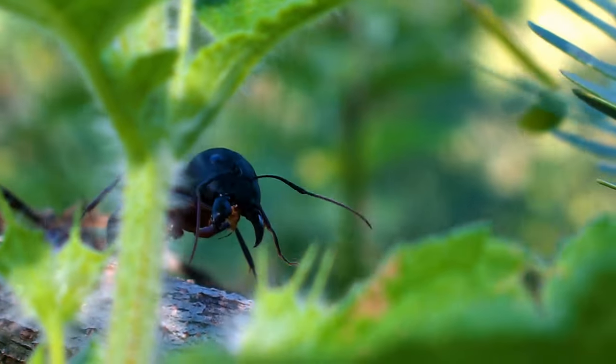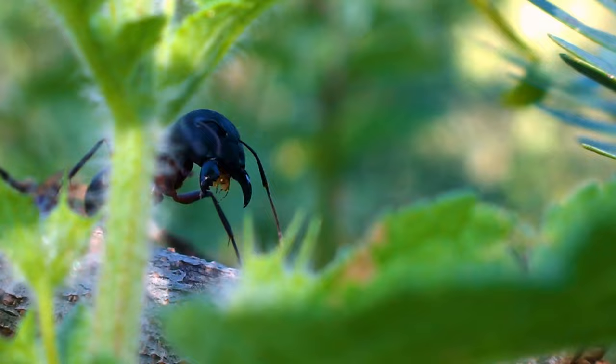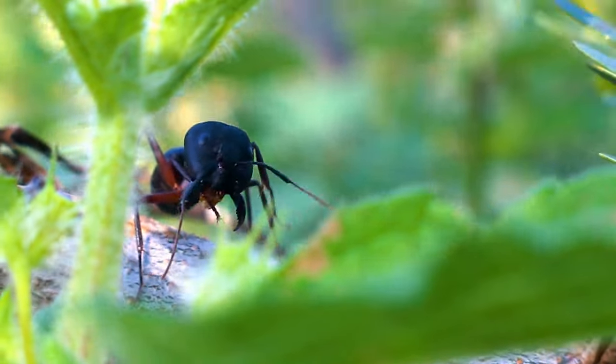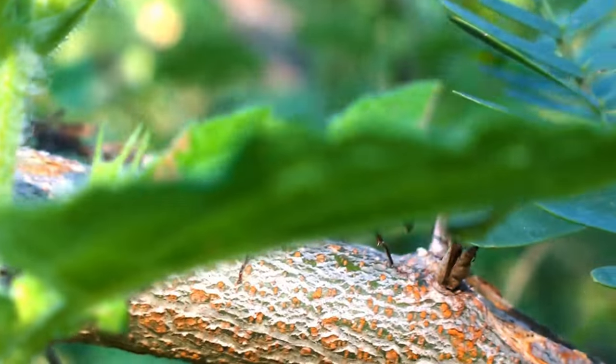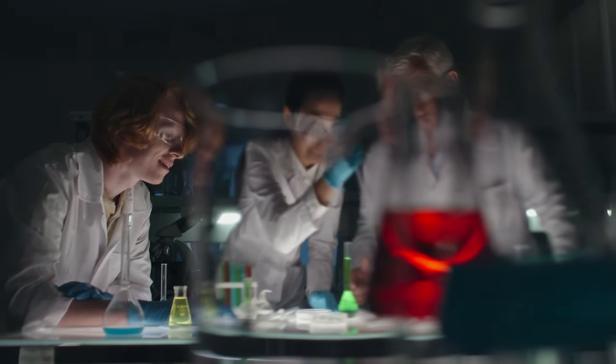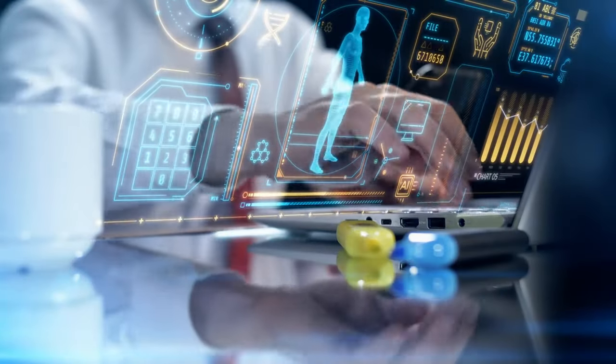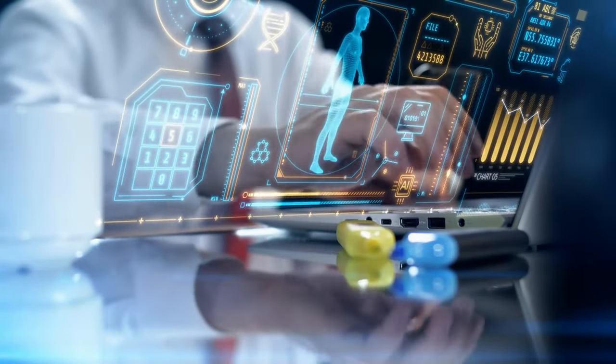One potential candidate is the cordyceps fungus, which can brainwash insects like ants into serving its bidding. Now imagine a mutation that allows cordyceps to start infecting humans — airborne spores infect patient zero, hijacking their brain and sending them shambling off to infect others.